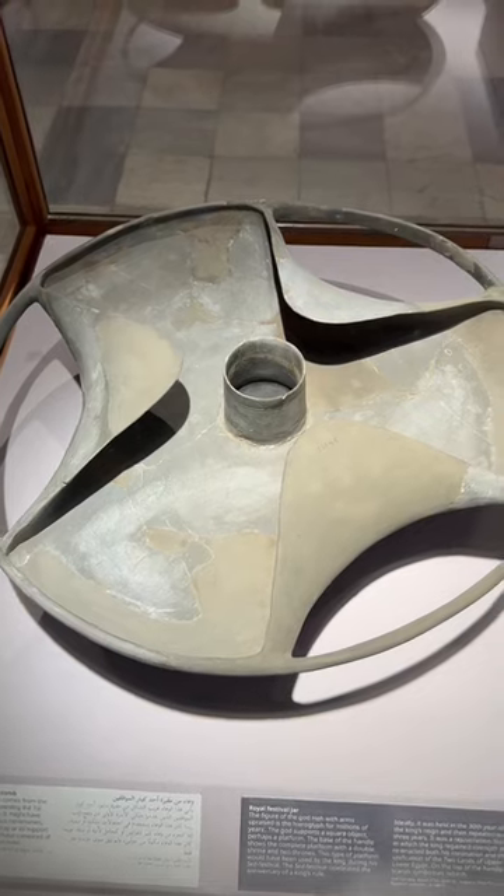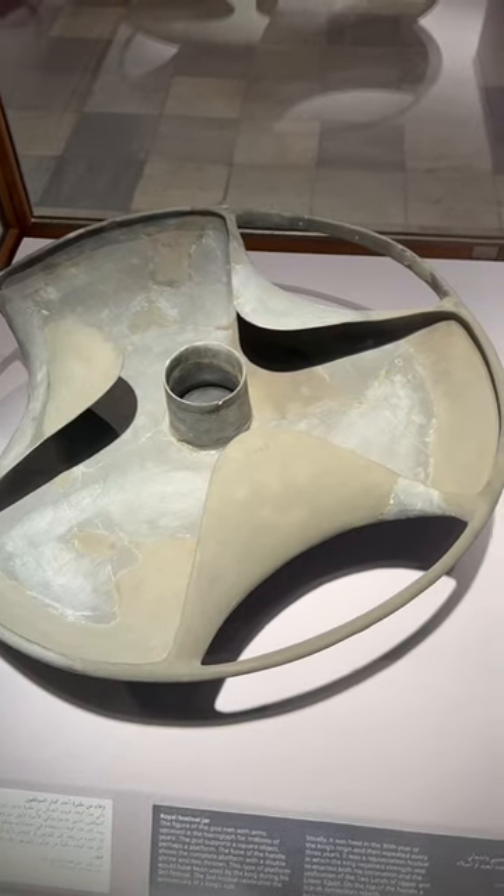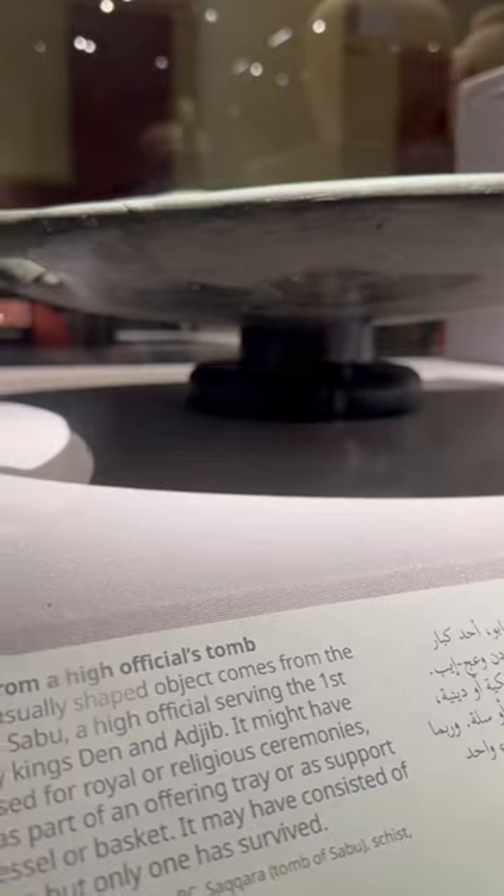It's dated back to the first dynasty of Egypt and was found in the tomb of Prince Sabu. In the museum, it's simply labelled as a decorative ornament.